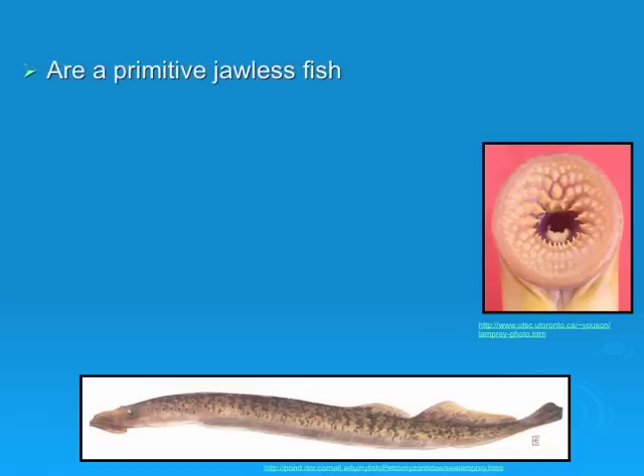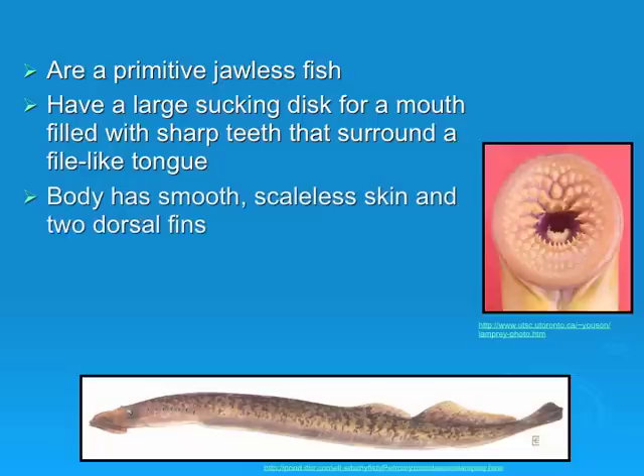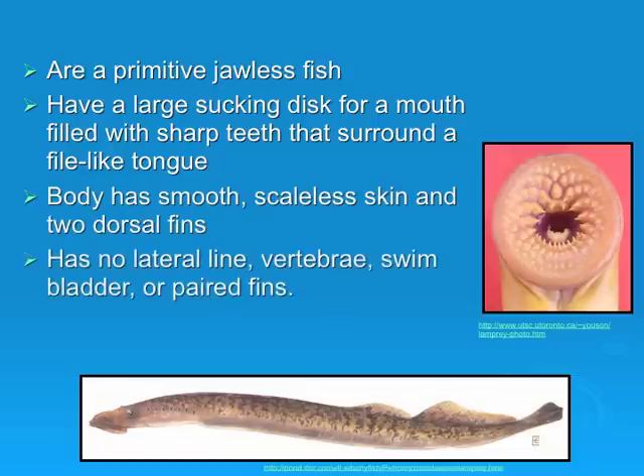They have a large sucker disc for a mouth filled with sharp teeth that surround a file-like tongue. The body has smooth, scaleless skin and two dorsal fins. There is no lateral line, vertebrae, swim bladder, or paired fins present.